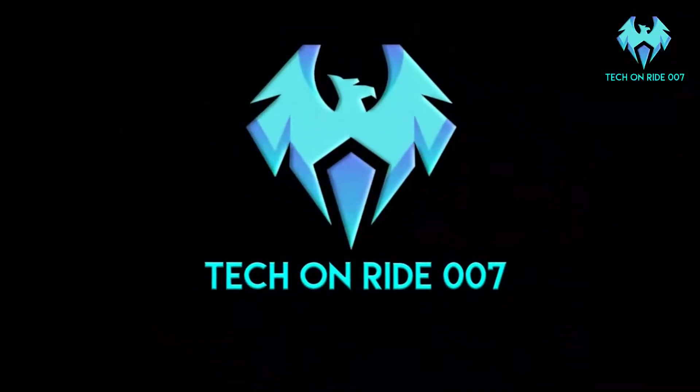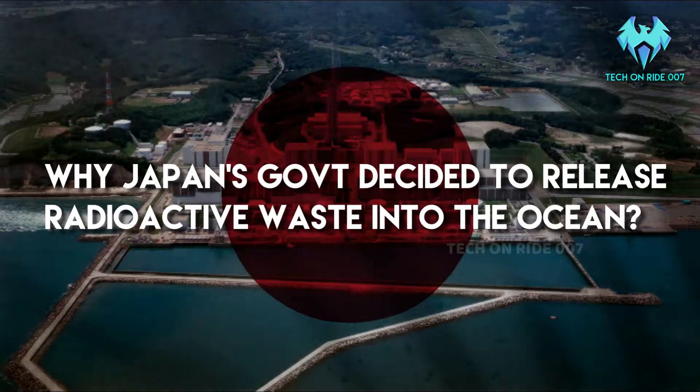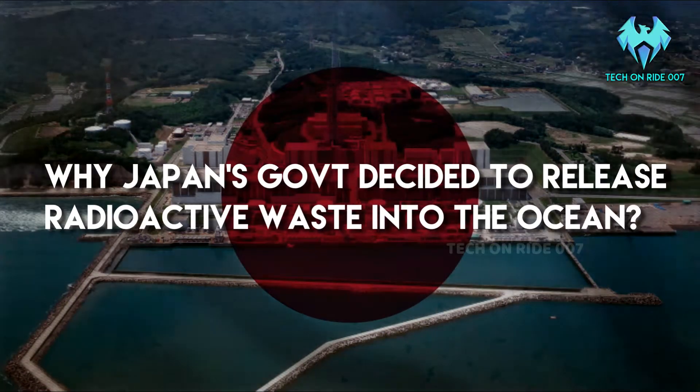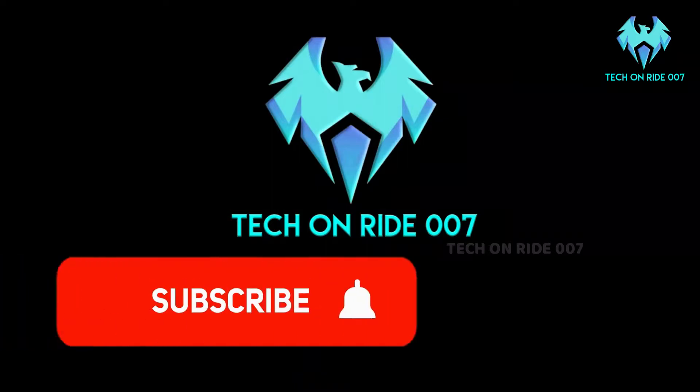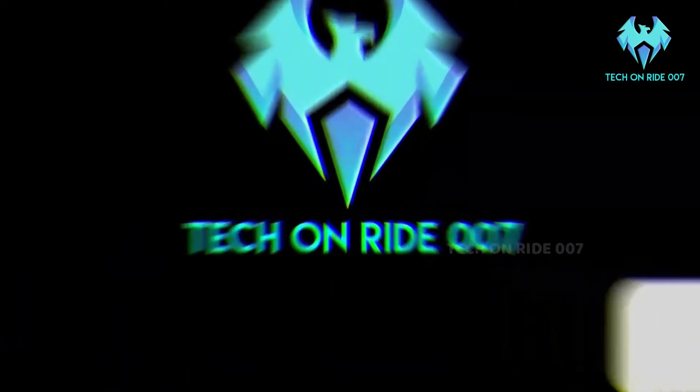Hello viewers! Welcome to Tech on Ride. In this video, we will discuss about why the Japan government has decided to release radioactive waste into the ocean. Before entering the video, make sure you have subscribed to our channel and clicked the bell icon. Now let's kick off this video.